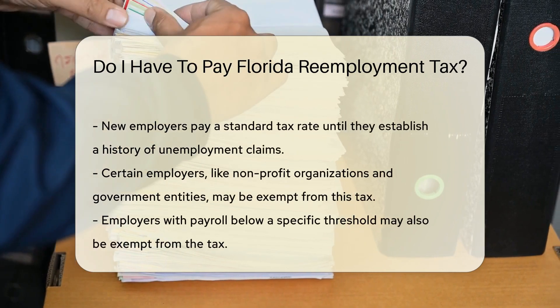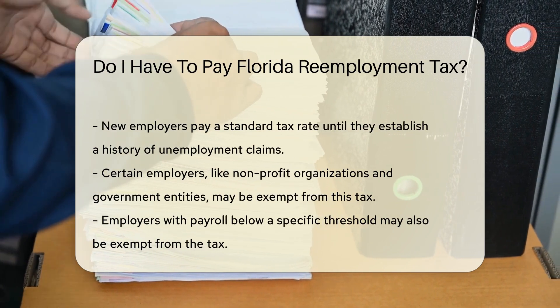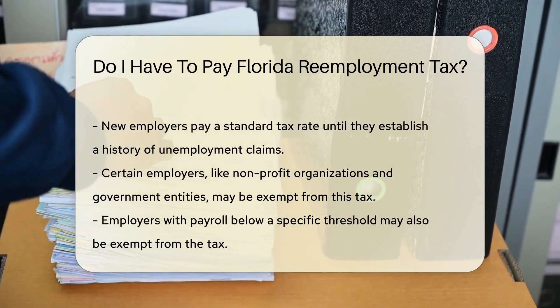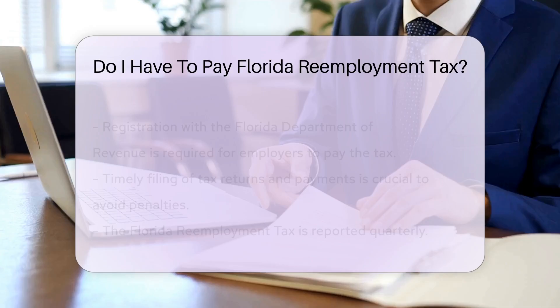New employers typically pay a standard rate until they establish a history of unemployment claims. Certain types of employers may be exempt from this tax. For instance, non-profit organizations and government entities may not be required to pay Florida re-employment tax.